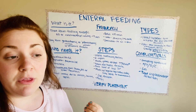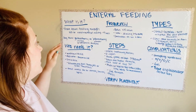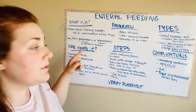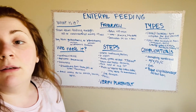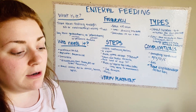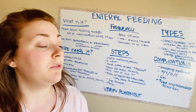Short-term options are to be used within four weeks — anytime you have those put in, it has to be less than four weeks. For long-term use, you can have a gastrostomy or a jejunostomy. Gastrostomy is from the stomach; jejunostomy is from the jejunum. There's also a PEG, which is a percutaneous endoscopic gastrostomy tube, and that falls into the long-term use category as well.